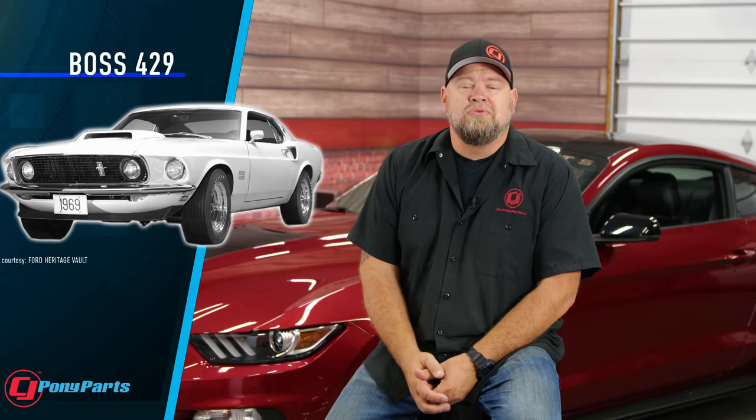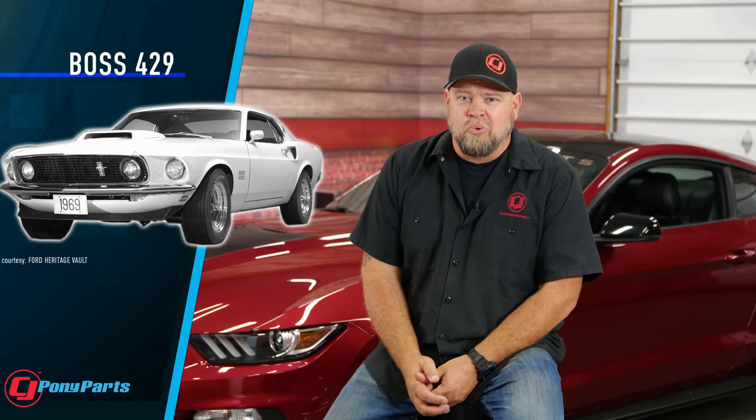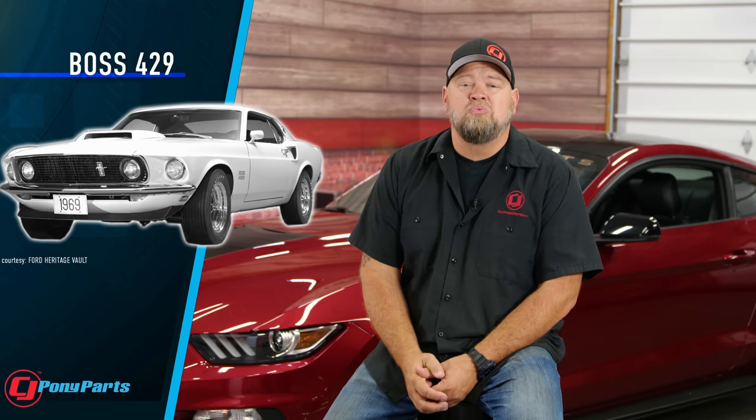Every Mustang enthusiast knows the story of the Boss 429 — Ford worked with CarCraft to get that 429 engine stuffed into a Mustang so the engine would be legal for racing. But did you know it was almost a mid-engine car? Ford actually worked with CarCraft to do a mid-engine Boss 429, because that heavy engine up front made for a car that handled very poorly. CarCraft actually built one of these cars and did test it, but they ended up destroying it. With the value of Boss 429 Mustangs today, can you imagine what that car would be worth?